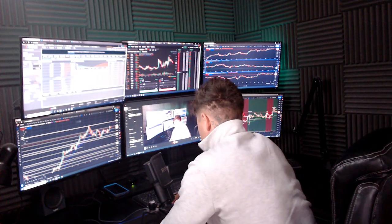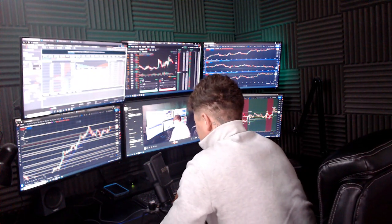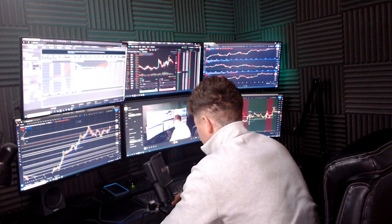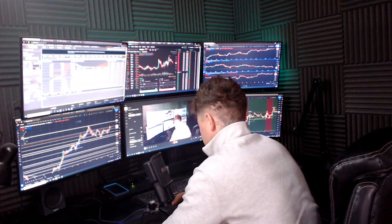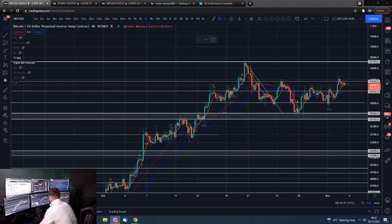Good morning guys, I'm Dan from Trading with Dan and this is our hump day Bitcoin update. If you guys wouldn't mind smashing that like button, we'll go straight over to the Bitcoin charts.